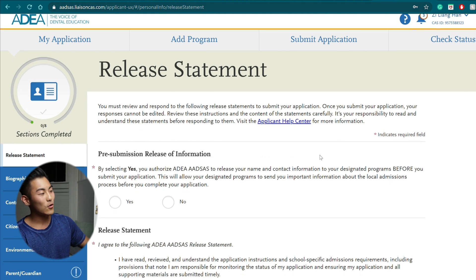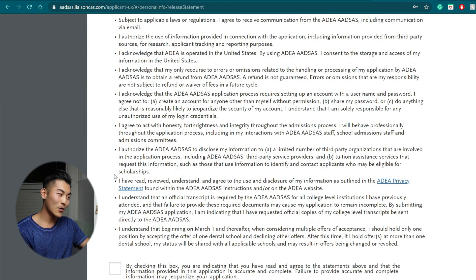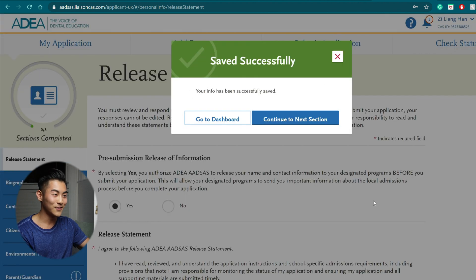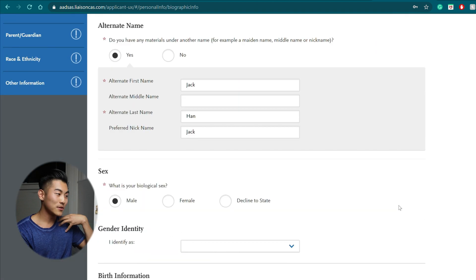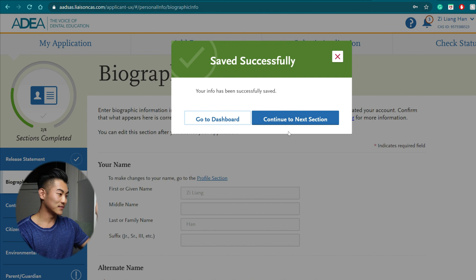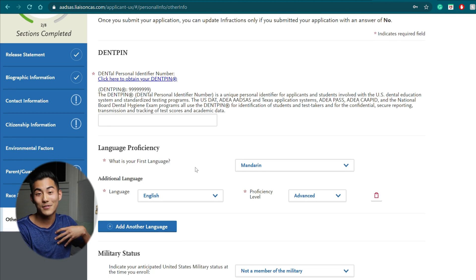You're going to go through all the categories — the release statement. Read it and then check the boxes, save and continue, continue to the next section. All my personal information is already filled in here. The sections include contact information, citizenship information, environmental factors, and parent/guardian. I trust that you guys know how to fill that out — I personally can't help you on that because it is your personal information.